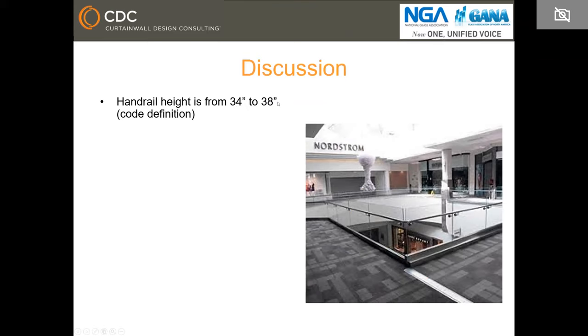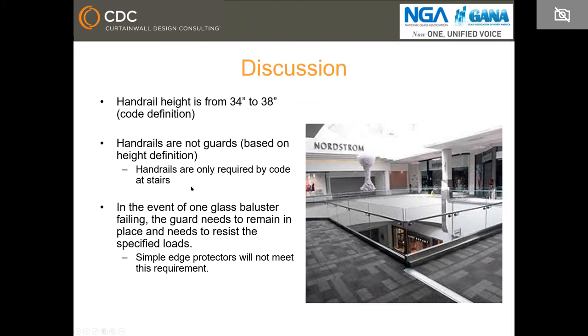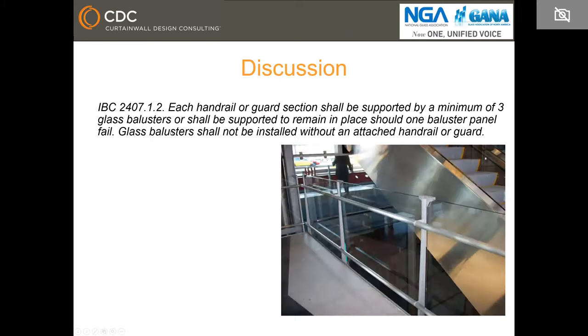Handrail height is indicated to be between 34 inches and 38 inches per code and per ASTM. If the glass is not laminated and doesn't have a top rail, it does not comply with code because a top rail is defined at 42 inches from walking surface. A rail at 34 inches is a handrail, which by the way is not required by code in this application — handrails are only required at stairs, ramps, and other specific applications. If one glass baluster fails, the guard needs to remain in place and resist the specified load.